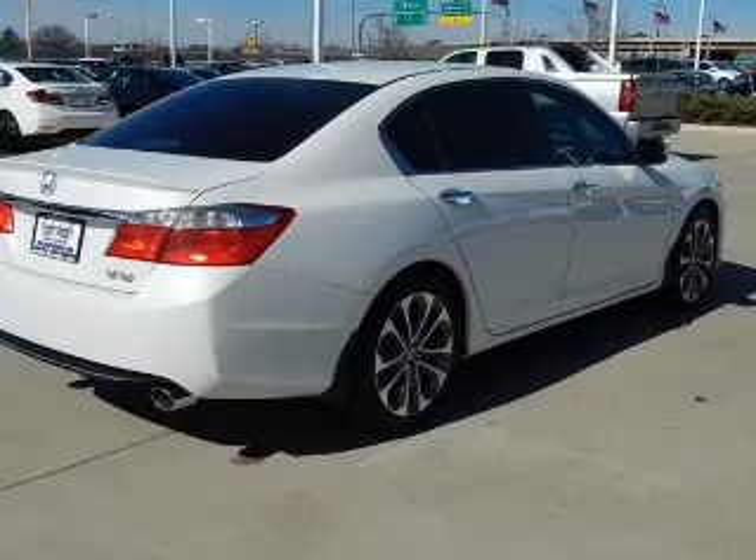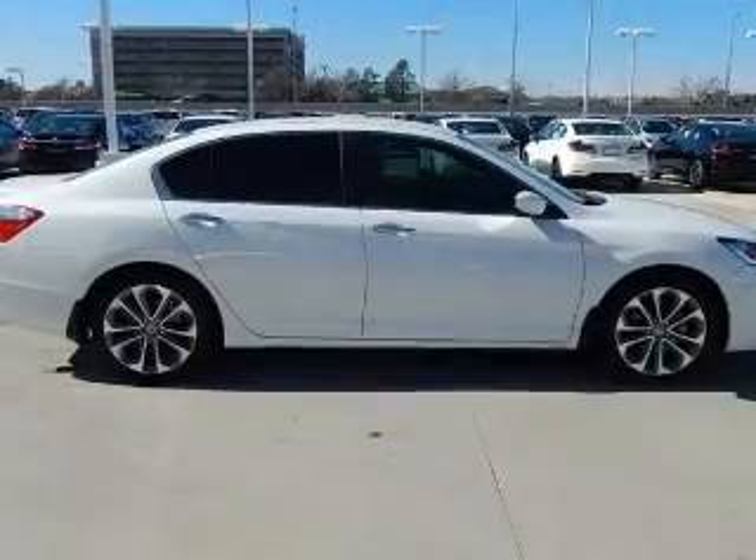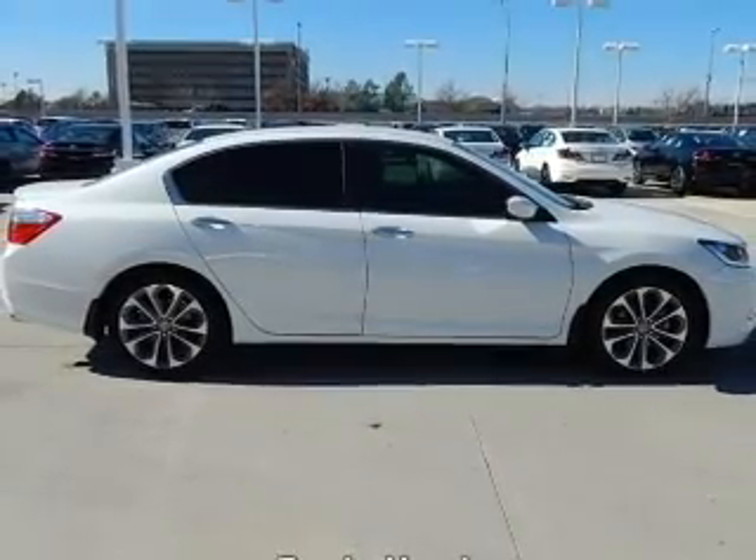Aluminum rims, dual temperature controls, automatic climate control, tilt and telescopic steering wheel. A spoiler!